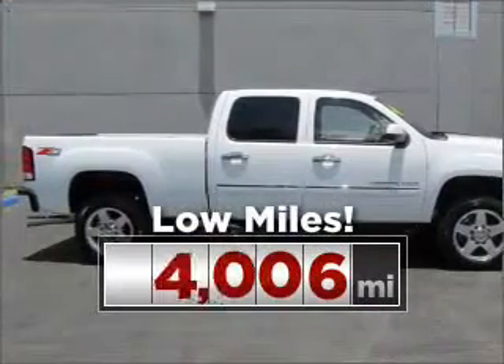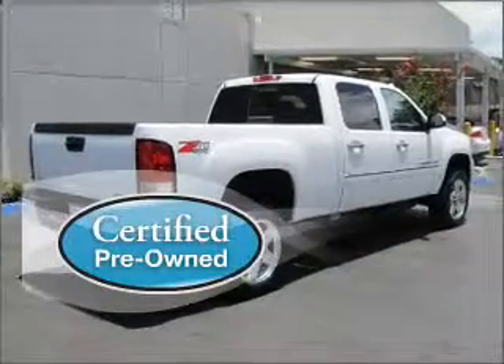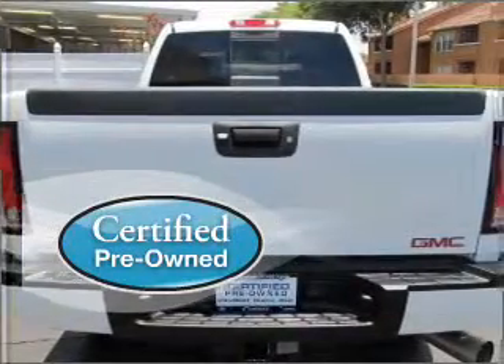Purchasing this low mileage vehicle is a smart choice for the long term. Certified pre-owned means the vehicle has been inspected and is backed by a warranty.